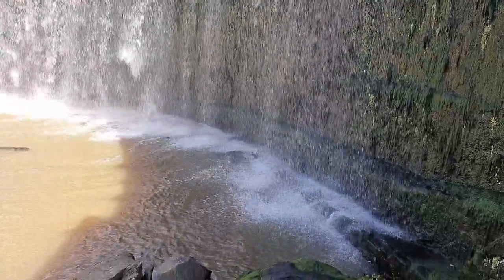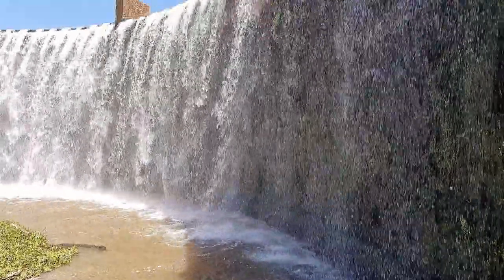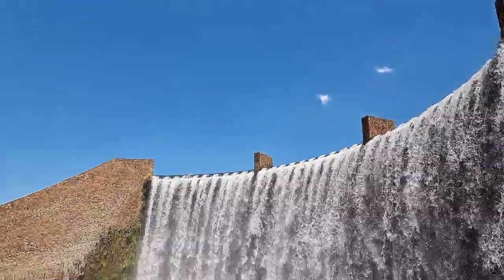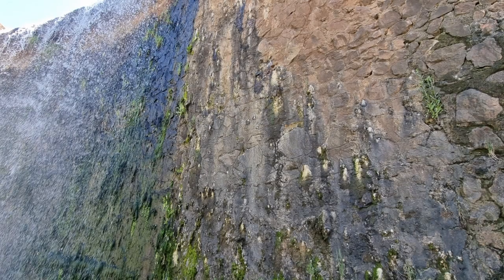You can also walk really close to the waterfall, which was quite exciting for the boys, especially since it was extremely hot and the splashes of water really cooled them down a bit.